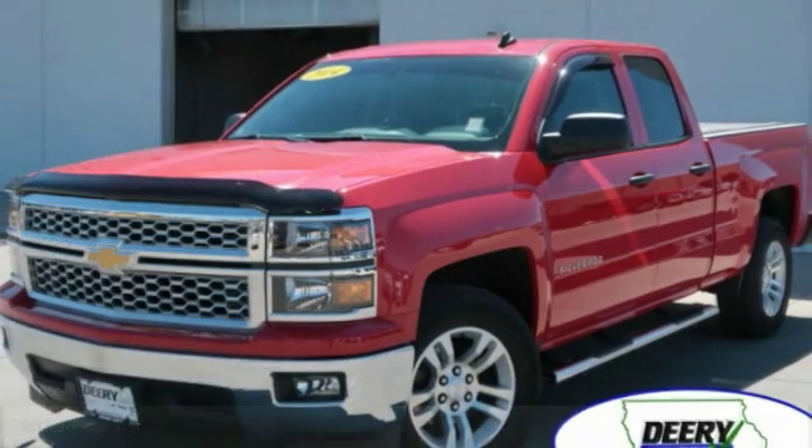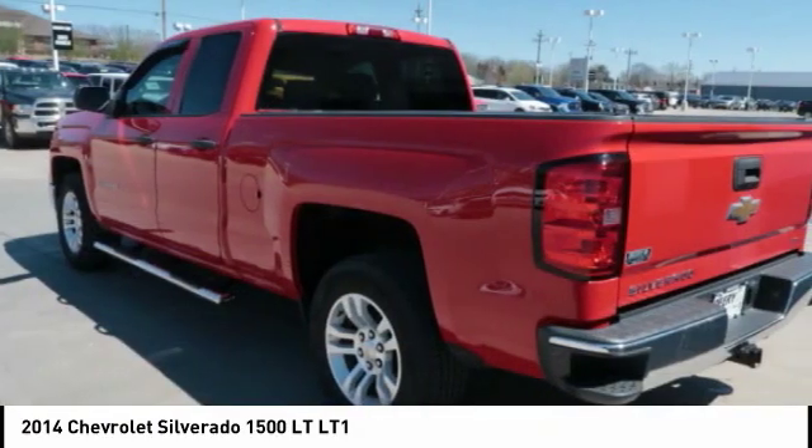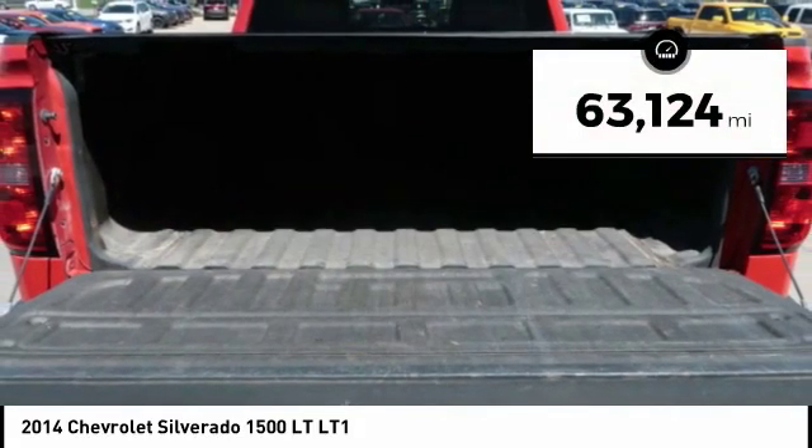Take a ride in the 2014 Silverado 1500. The Chevy Silverado 1500 has the lowest cost of ownership of any full-size pickup. This vehicle has less than 65,000 miles.